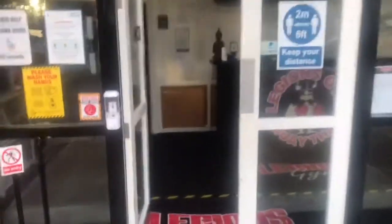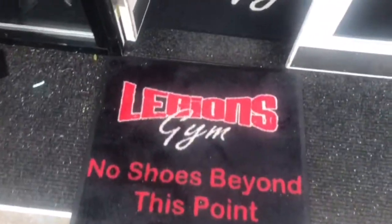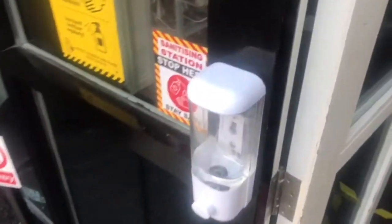So anyone coming into the gym to train — no shoes beyond this point, hand sanitise on your way in. Over to the counter, get your temperature checked, and follow the one way system up.